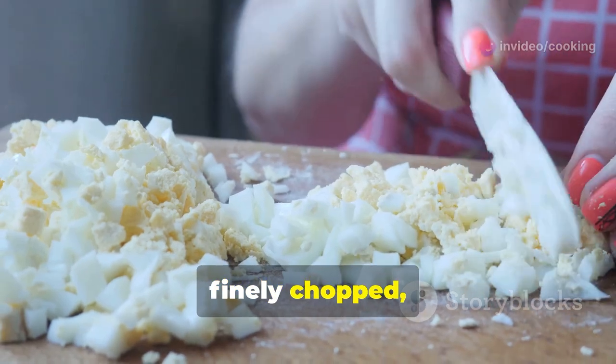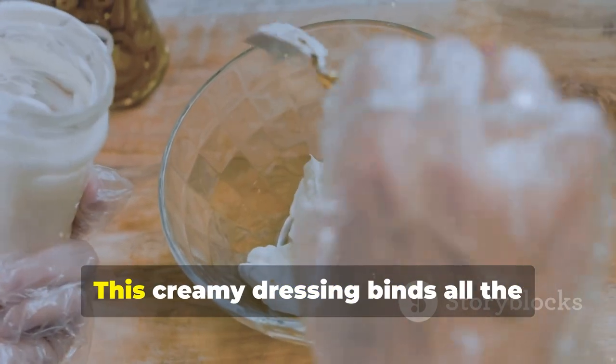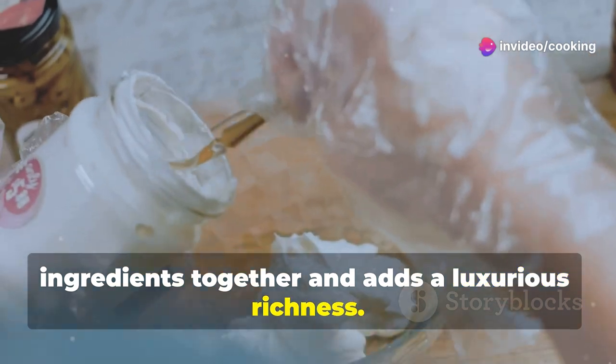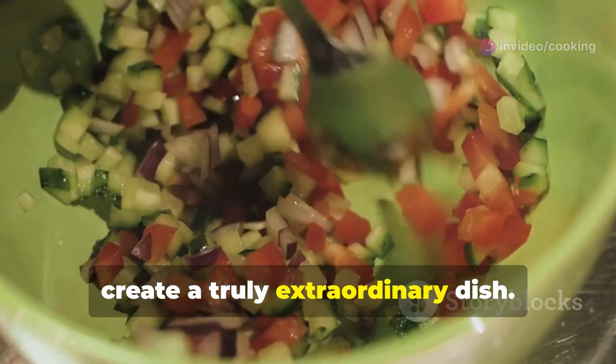Hard-boiled eggs, finely chopped, add a touch of richness and a beautiful yellow color. Finally, the star of the show — mayonnaise. This creamy dressing binds all the ingredients together and adds a luxurious richness. These simple ingredients come together to create a truly extraordinary dish.